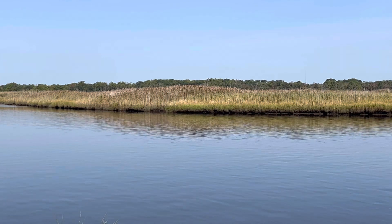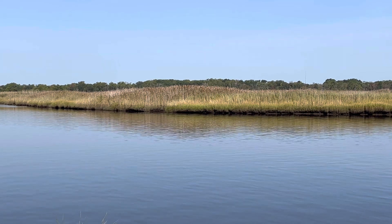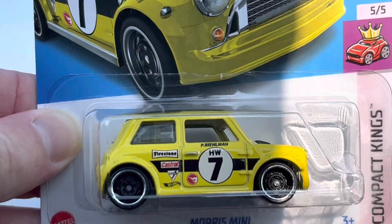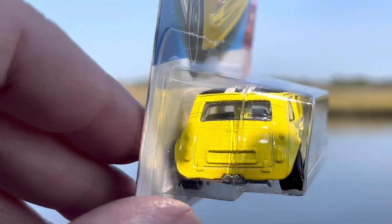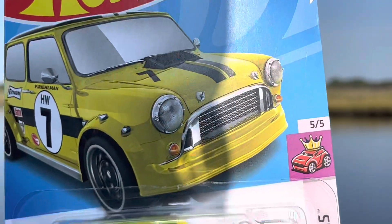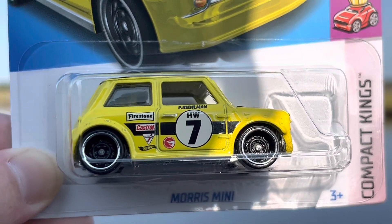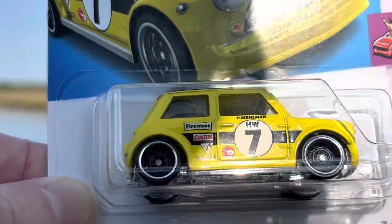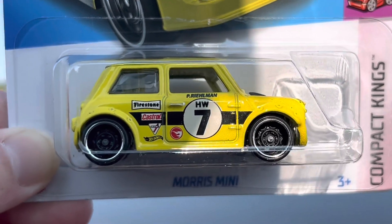I do have some Matchbox in here as well, guys. I came across the Morris Mini Treasure Hunt in the Compact King series. I do like to collect the Treasure Hunts — I'm not a fan of the Supers, everybody knows that. Oddly enough I had come across this early on and didn't even realize it was a Treasure Hunt at the time, thought I'd never find it again, and then came across it at a Dollar General.